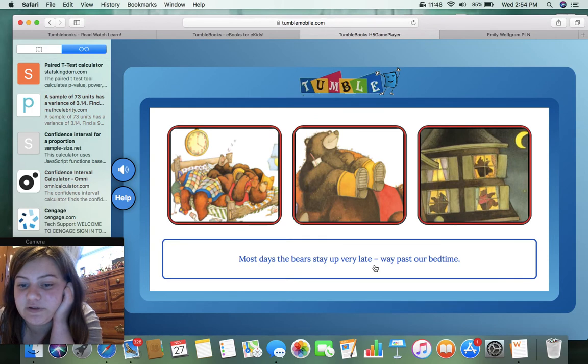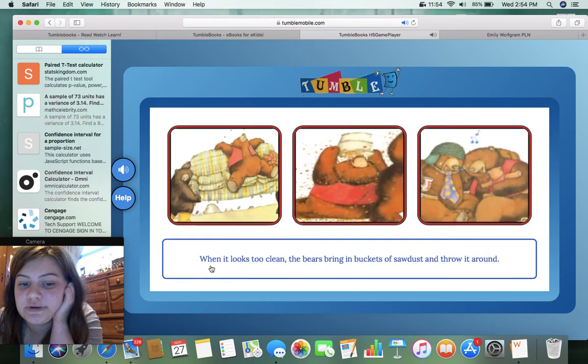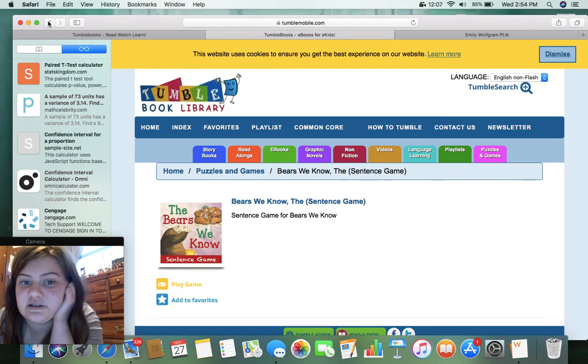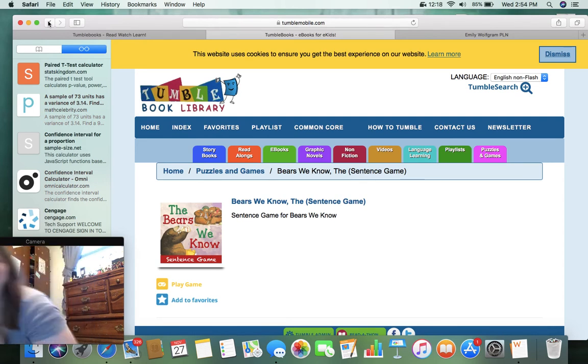'Most days the bears stay up very late, way past our bedtime.' 'When it looks too clean, the bears bring in buckets of sawdust and throw it around.' I'm not going to play this entire game — this could go on very long. That game is pretty cool, but it doesn't give you the feedback that you would want if you got an answer wrong. I feel like some of that would be confusing because people can interpret art in various ways.